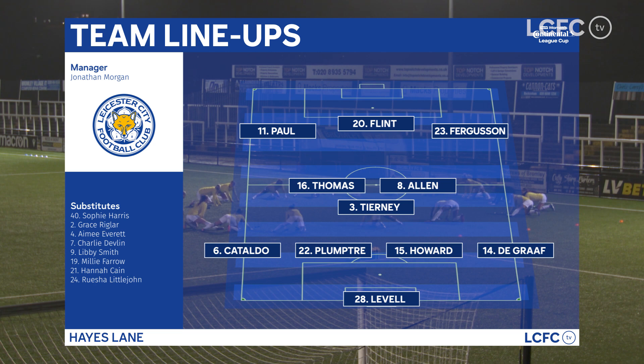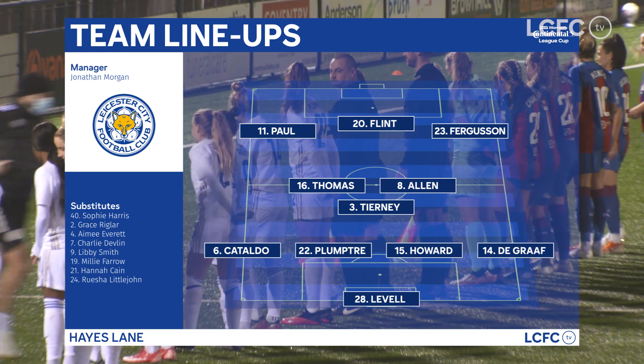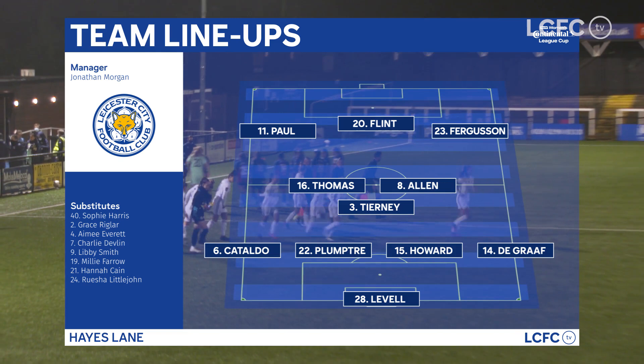There are four changes to the XI that beat Sheffield United on Sunday, with De Graaf, Cataldo, Thomas and Paul coming in. Sam Tierney moving into midfield. The Foxes saw off Championship side Blackburn Rovers and Super League club Birmingham City to make the final eight of the competition.